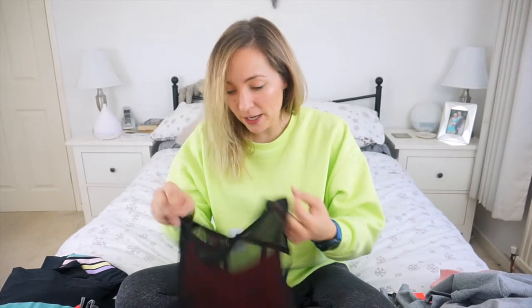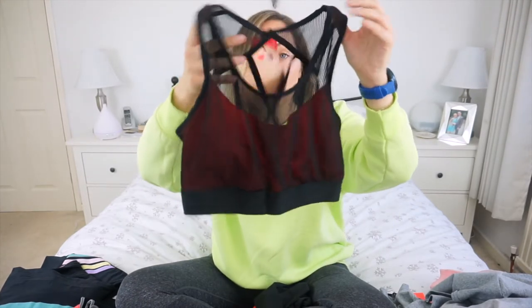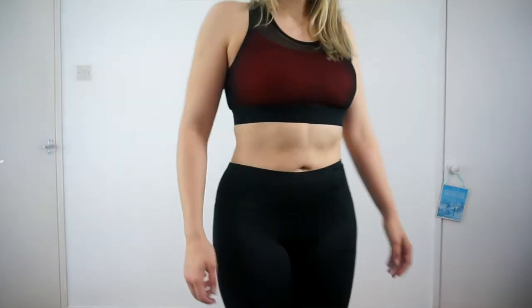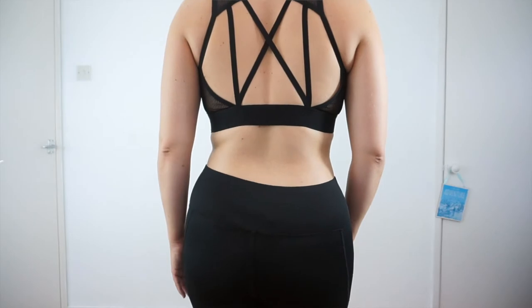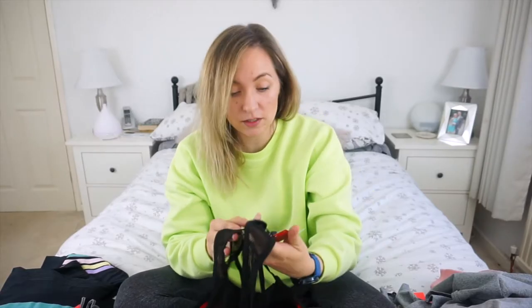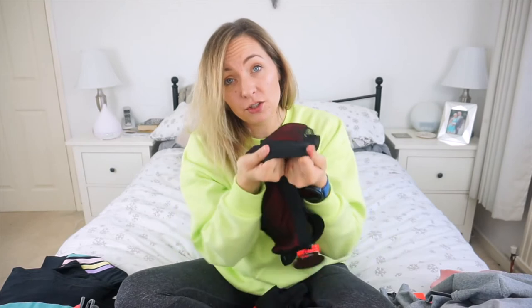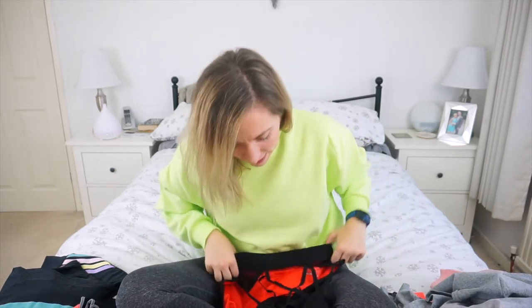So we have four outfits but each one mixes up — you can mix and match. This is the first one: we have a sports bra or a crop top depending on how you want to wear it, and it's crossed at the back. This was five pounds and it has removable cups inside, so it's quite a nice option for low-impact stuff. It's got a stretchy elastic band around the side.